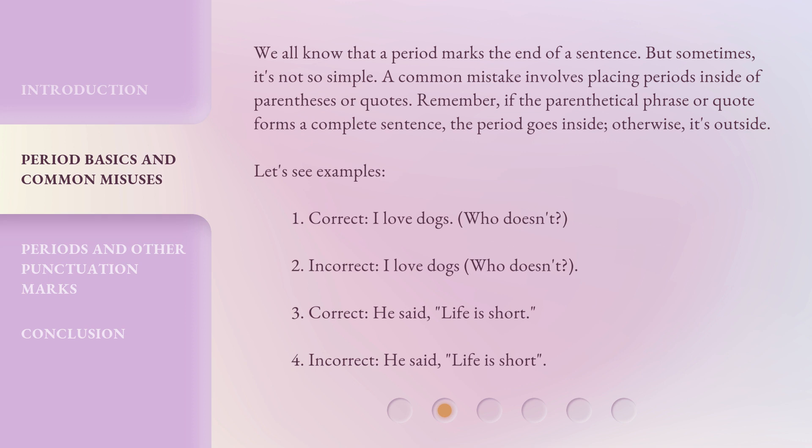1. Correct: I love dogs. Who doesn't? 2. Incorrect: I love dogs. Who doesn't? 3. Correct: He said, 'Life is short.' 4. Incorrect: He said, 'Life is short'.